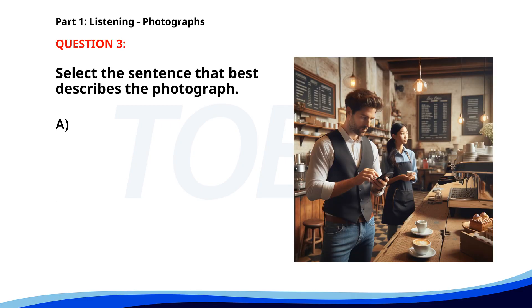Number 3. A. A chef is preparing food in the kitchen. B. A woman is buying groceries at a supermarket. C. A man is looking at his phone behind a coffee counter. D. A barista is making coffee at a cafe. The correct answer is C: A man is looking at his phone behind a coffee counter.